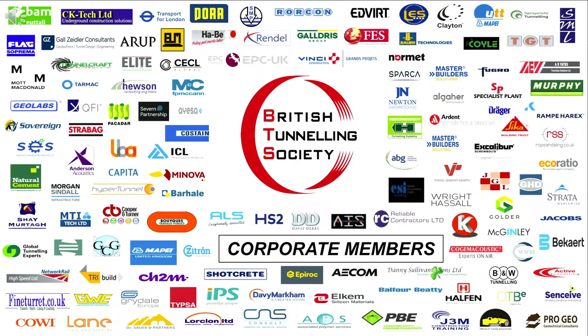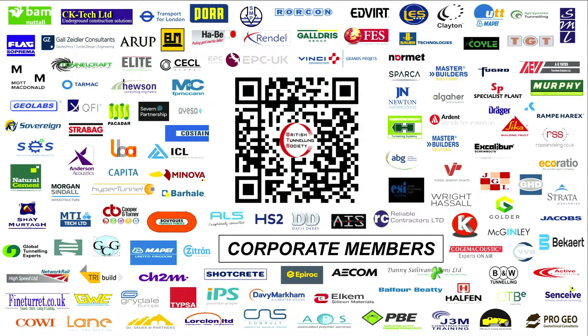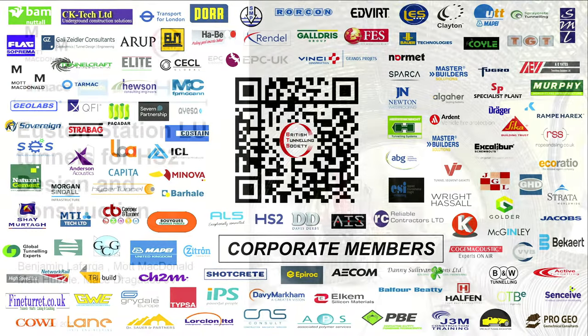Good evening everyone, and welcome to our BTS Young Members lecture for April. It's quite a nice turnout, a full house. So Matt, Ben, how do you feel about that? Congratulations already. Today's lecture is titled London Underground Euston Station Enabled Works and Tunnels for ISP2, and Challenges in Design, Construction, and Innovations.